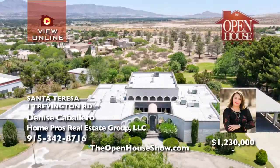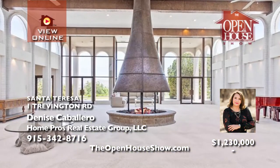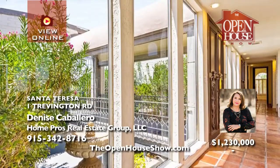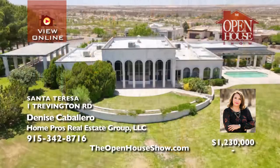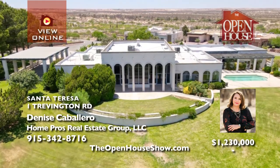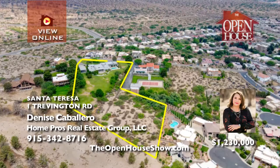Denise Caballero is pleased to offer this iconic home, once owned by Lee Trevino, the World Hall of Fame golfer. The single-story home is surrounded by stunning views on 4.3 acres. A welcoming courtyard with fountains on each side leads to the foyer, open living space, a floor-to-ceiling fireplace, and a wall of windows for priceless views of the mountains. Denise says please call her for your private tour.